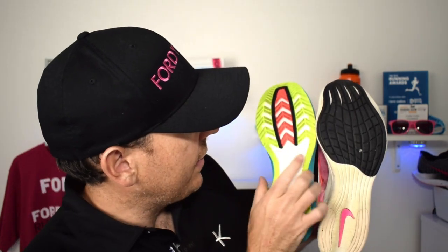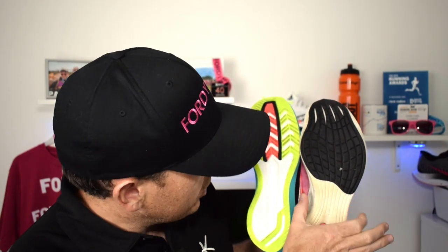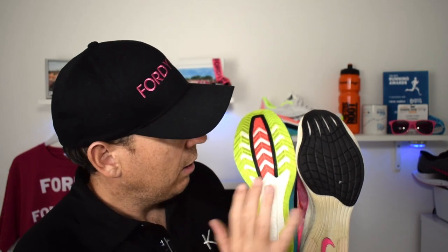Looking at the outsoles, they're very similarly matched with regards to footprint. You've got a wider base on the Saucony versus the Next Percent — the Nike is definitely a narrower fit. So if you've got a slightly wider foot, the Saucony will probably suit you a little bit better, although both do pinch in somewhat. The Saucony has definitely got a wider footprint overall. You've got really exposed Zoom X on the Nike with just a little bit of rubber, whereas the Saucony has a bit more traction on it.